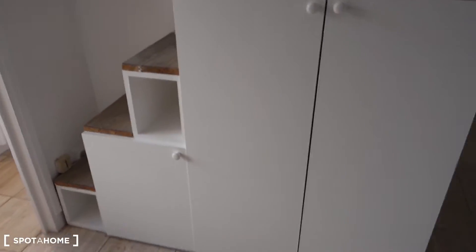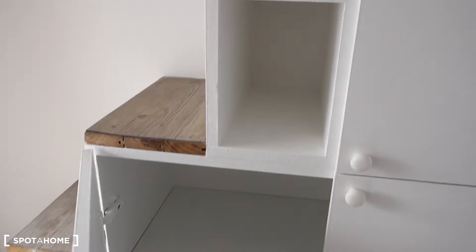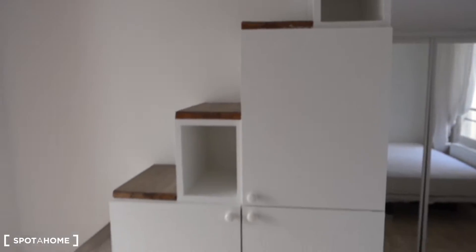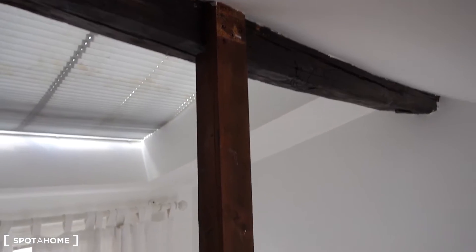Just next to the entrance to the bedroom, underneath the stairs, you've got some storage space — shelving and little closets — which is practical. And above, there's actually an additional bedding, so if you've got guests, two people can sleep together here. There's also some more storage space at the back.